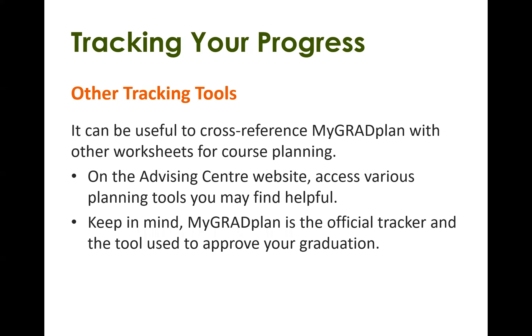There are other tracking tools as well. It can be useful to cross-reference what you see in MyGradPlan with other worksheets for course planning. On our advising center website we have some program plan spreadsheets that you might find useful. If you meet with Paula or myself, we'll likely supply you with a program plan spreadsheet as a supplemental tool. But keep in mind that MyGradPlan is the official tracker and the tool used to approve your graduation.